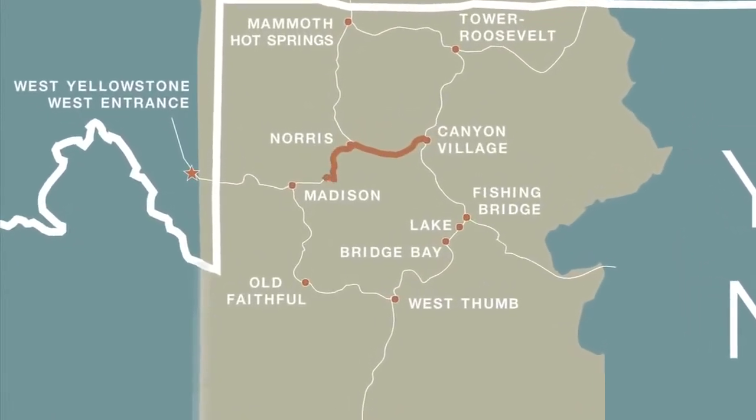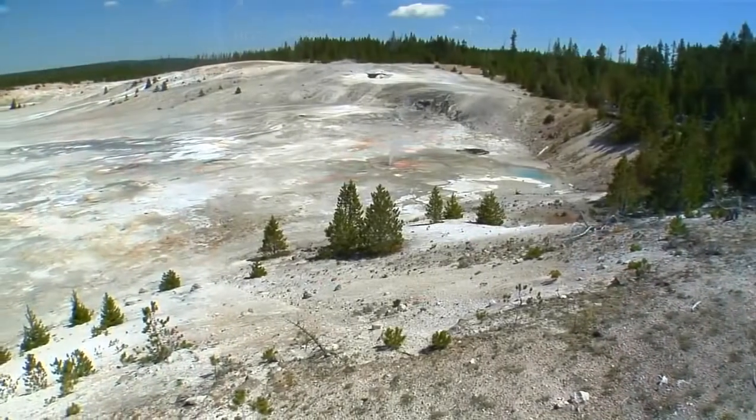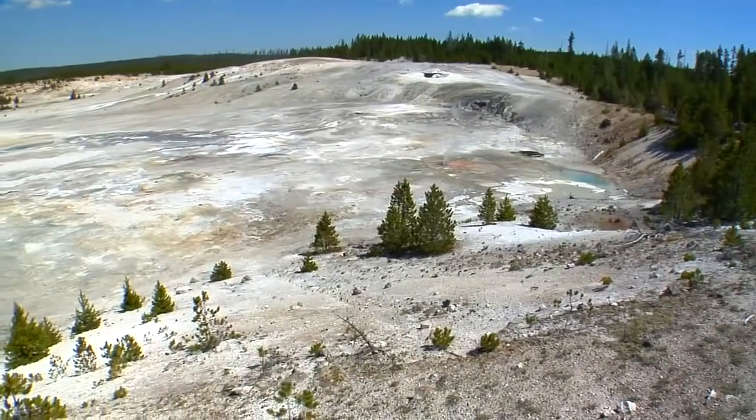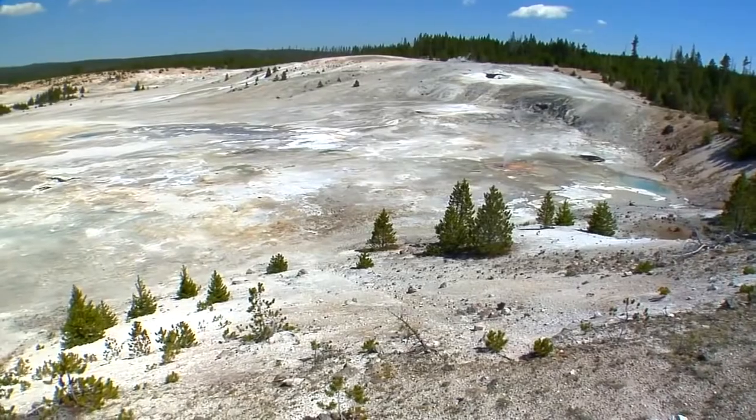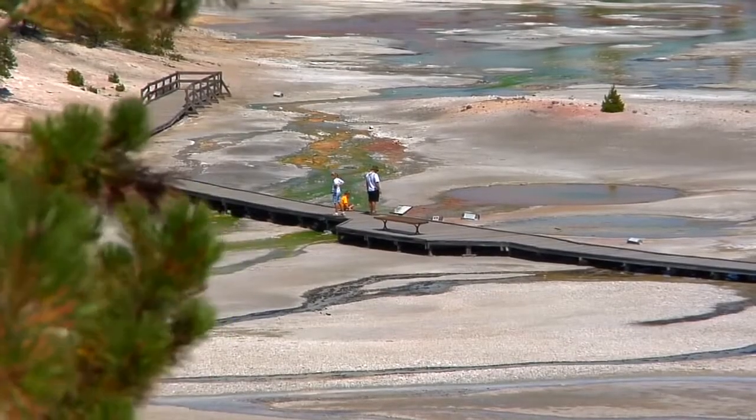The journey from Canyon Village to Madison Junction is as close to the heart of Yellowstone as any road affords. Following along the northern edge of the Yellowstone caldera, the road leads right to the foot of a thermal epicenter.